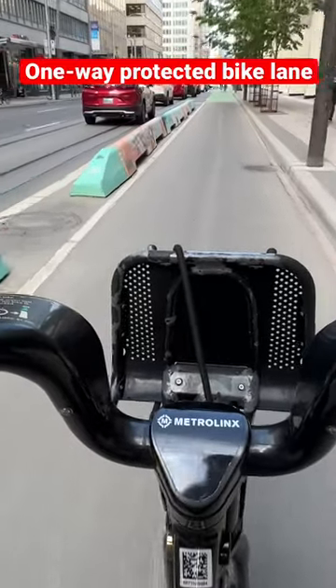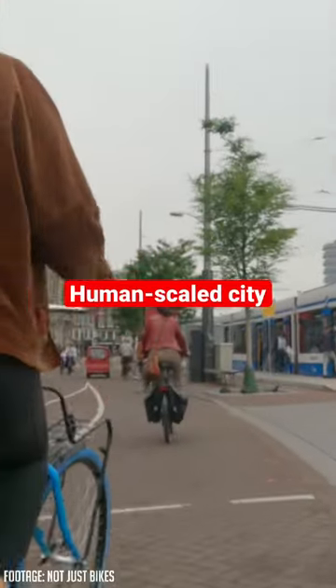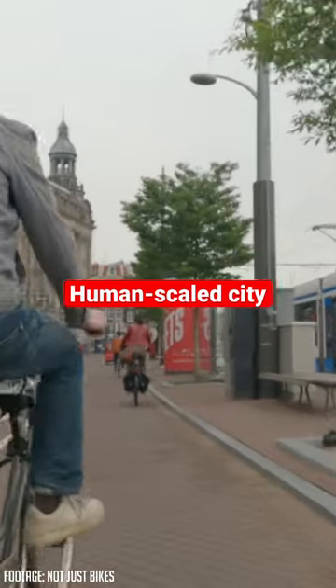One-way protected bike lane. This is the good stuff. Nine out of ten. Oh wait, look at this — a whole city designed for humans rather than cars. Ten out of ten.